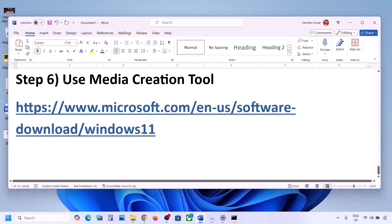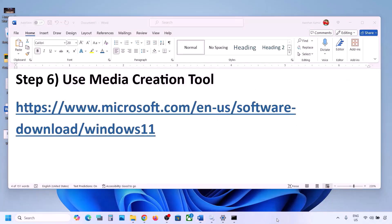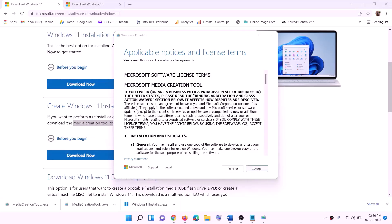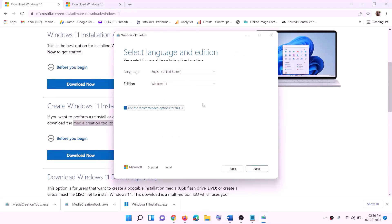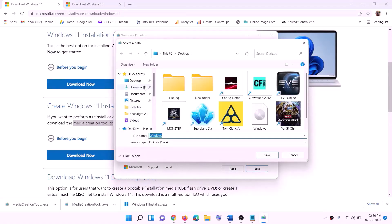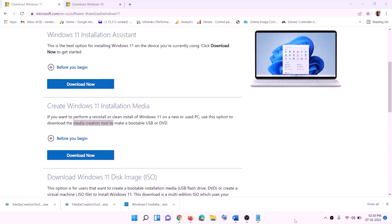If still not working, the last step is to use the Media Creation Tool to update Windows 11. Go to the website provided, click Download Now, and run the exe file. Click Yes to allow. The Windows 11 Media Creation Tool will load — click Accept. By default Windows 11 is selected; click Next, select ISO file, click Next again, set the save location to Desktop, and click Save.